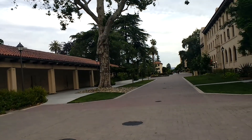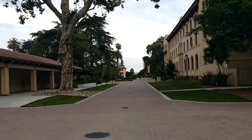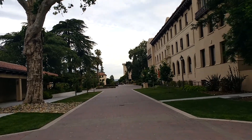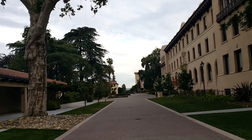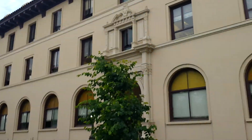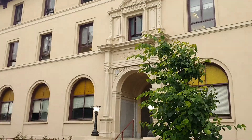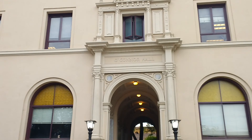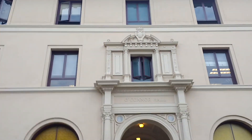Let's head back to the other side. That was the right side of the church; now I'll be walking you through the left side. I must say all the buildings at Santa Clara University are really built amazingly — I mean, they're a piece of art. Just check out this one!